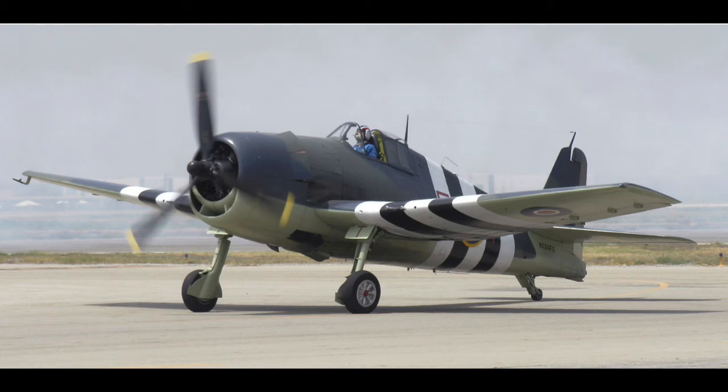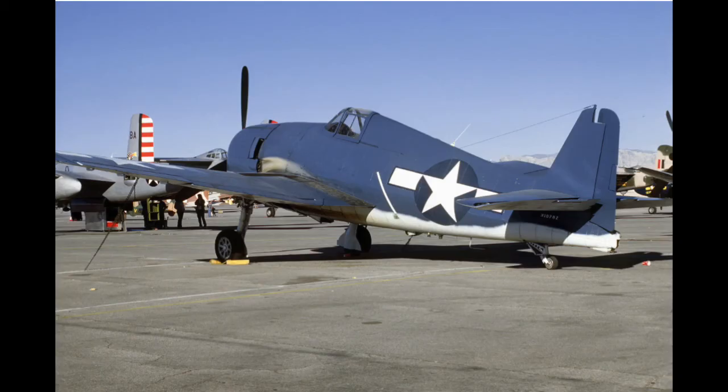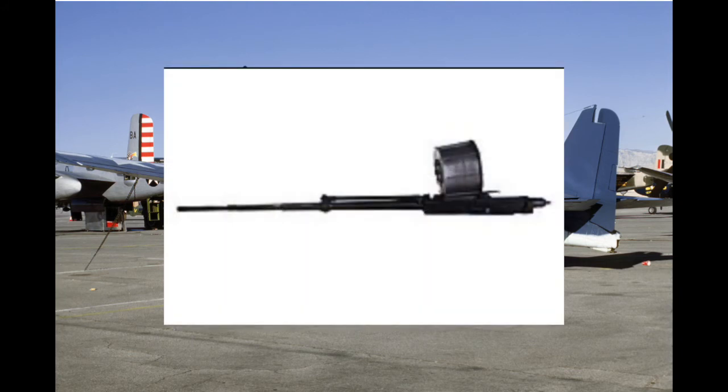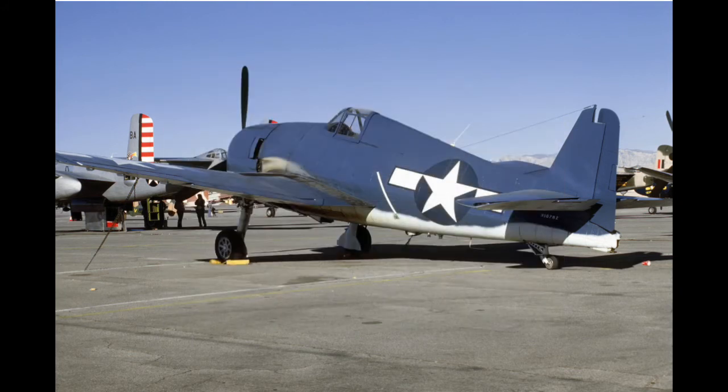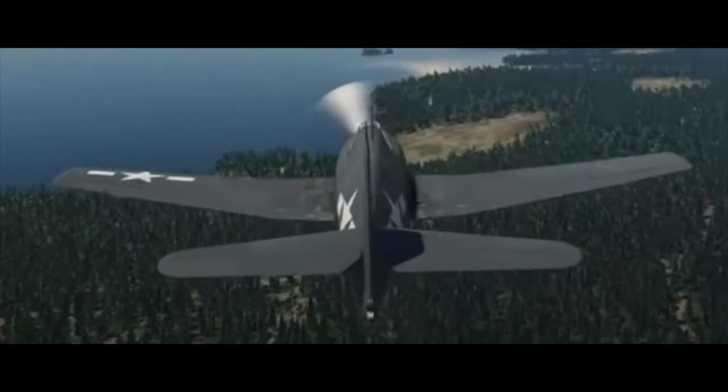As with the F-6F-3, the F-6F-5 also had a night fighter variant, the F-6F-5N, which utilized an AN/APS-6 radar on the outer starboard wing. The F-6F-5s were capable of carrying two 20mm AN-M2 cannons in the inboard gun bays with four more .50 cals, but this loadout was only used on the F-6F-5Ns. The F-6F-5 was the most produced variant of the Hellcat with 7,870 built.